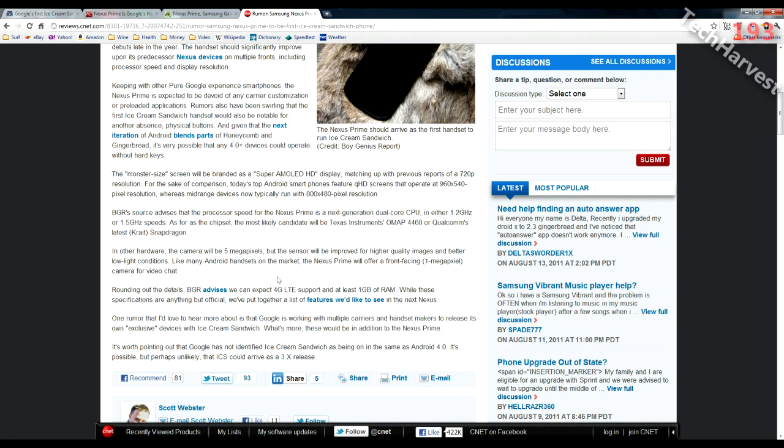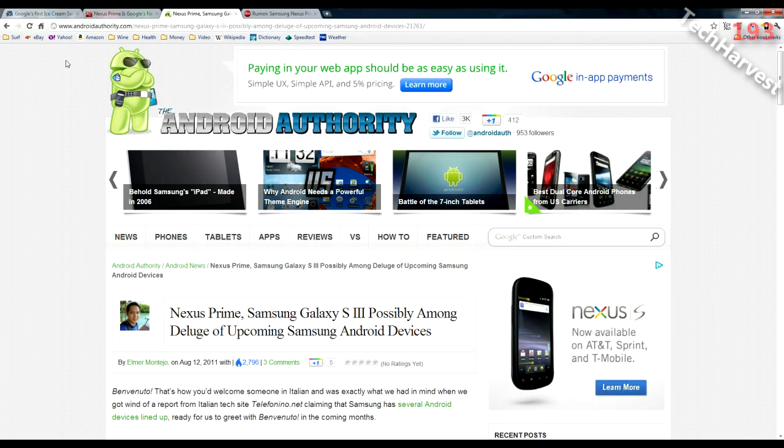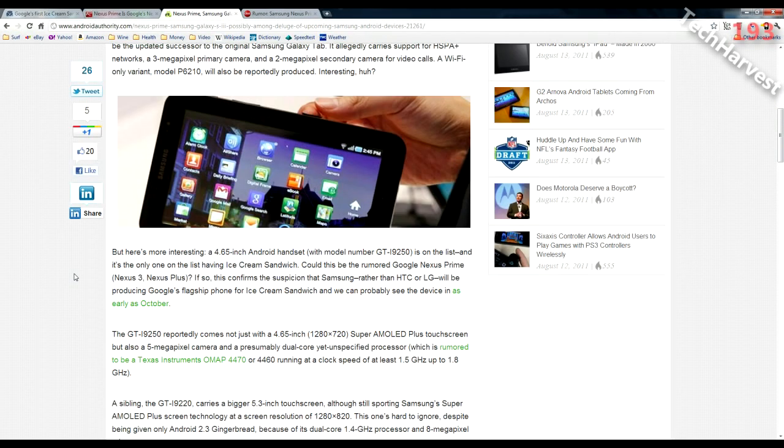It's also rumored that this device will be a 4G LTE device. Right now, speculation is that it's going to launch on AT&T. However, the strategy for Ice Cream Sandwich handsets is that there's going to be a halo device — a hero device, a tip of the spear — on every carrier in the United States: Sprint, Verizon, AT&T, and T-Mobile. The Nexus Prime will reportedly have 1GB of RAM, and according to AndroidAuthority.com, a 4.65-inch screen.